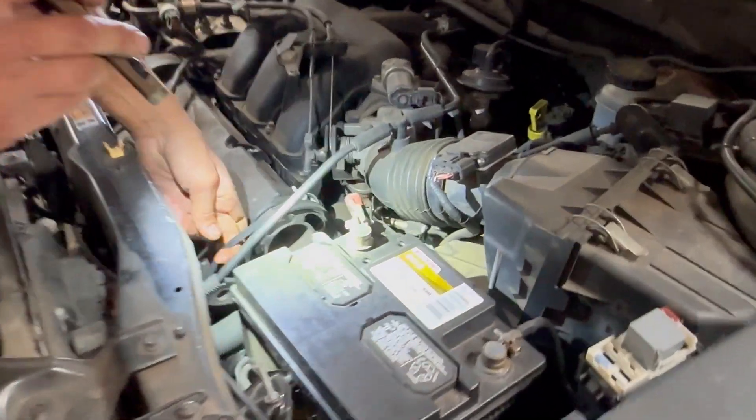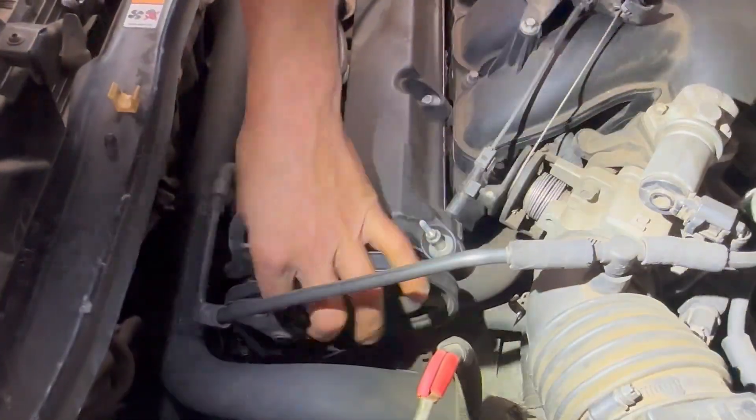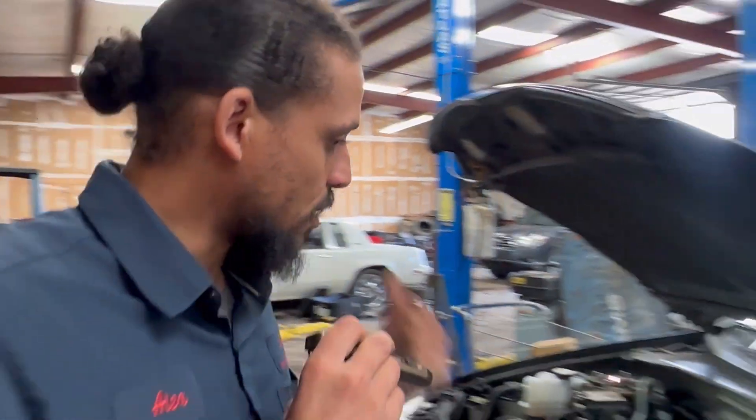Check my belt — pull on it a little bit, see how the tensioner feels. That feels quite normal. Nothing too much to see up top. Let's go ahead and go up with it.